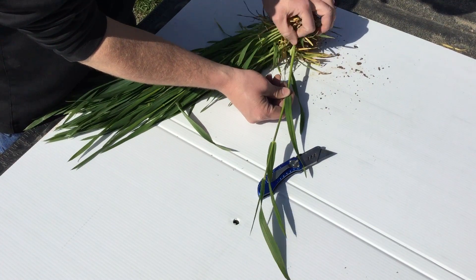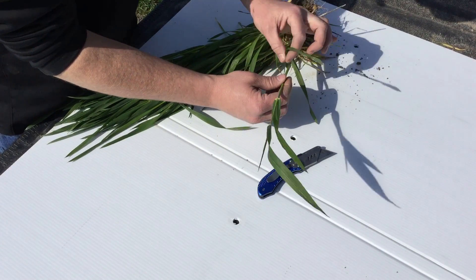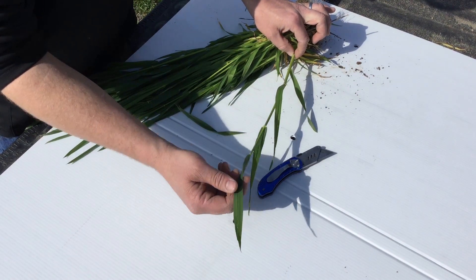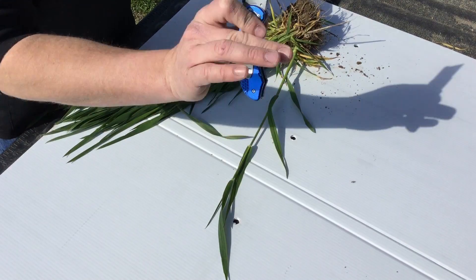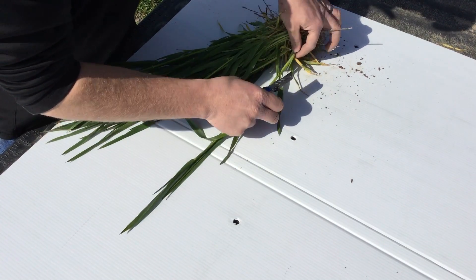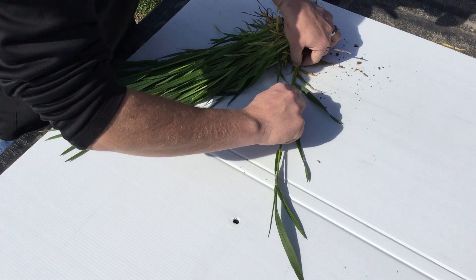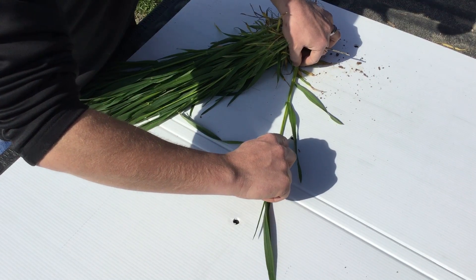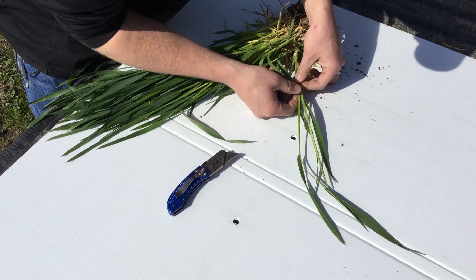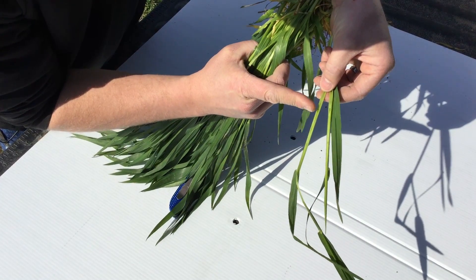So this looks like it could be our flag leaf right here. Some key indicators we want to look for back down at the base of the plant is that we have two joints. I find one joint here — you can actually feel that with your hand — and there's a second joint here. If we have two joints, we know we're at least at Feekes seven. Feekes eight is when we have emergence of the flag leaf. To test for this, we can use a sharp knife and slice from the base of the stem, working our way up to try to find the growing point. We want to find right here where we can actually see the wheat head and the growing point.